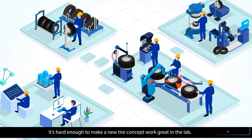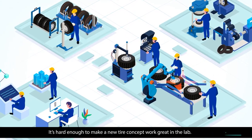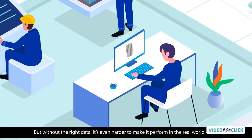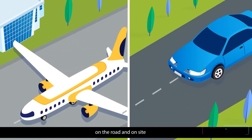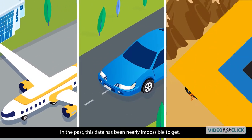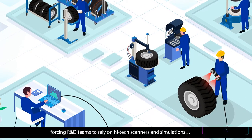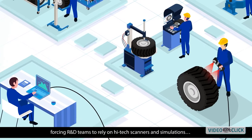It's hard enough to make a new tire concept work great in the lab. But without the right data, it's even harder to make it perform in the real world — down the runway, on the road, and on site. In the past, this data has been nearly impossible to get, forcing R&D teams to rely on high-tech scanners and simulations.